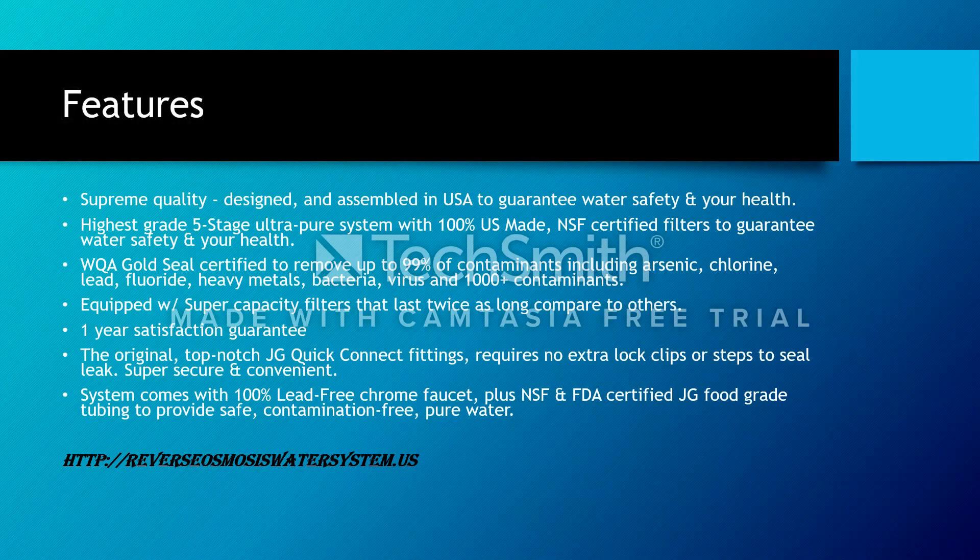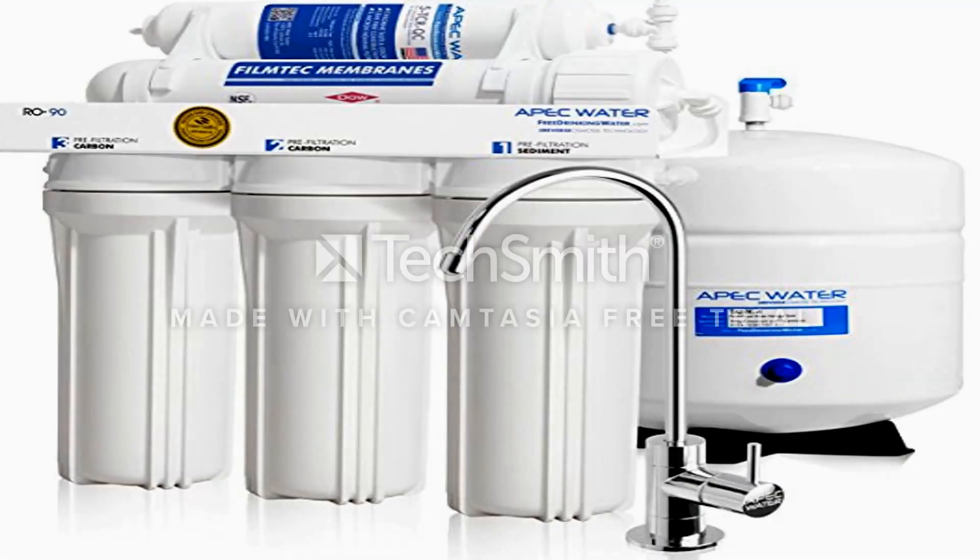Now we're going to look at one other system in this brief video — the APEC. That's something else reviewed on the reverseosmosisswatersystem.us website. It's supreme quality, a little more expensive, and features the highest five-stage ultra-pure system made in the US. It also has a 100% one-year satisfaction guarantee, and the system comes with a 100% lead-free chrome faucet which is NSF and FDA certified for pure water.